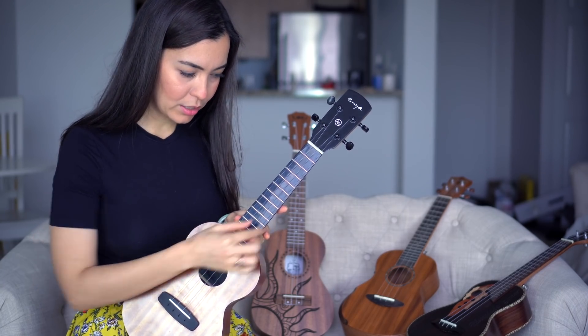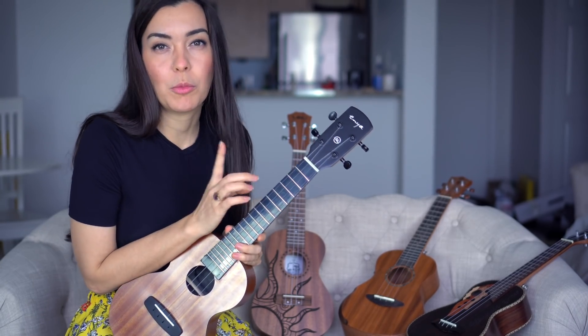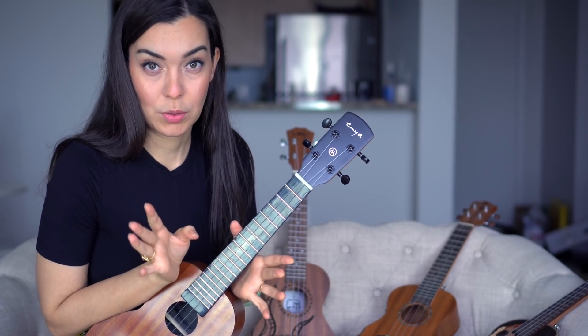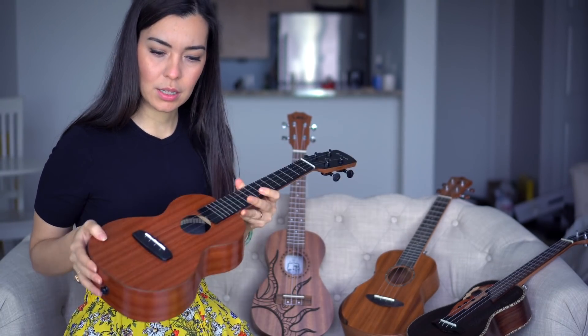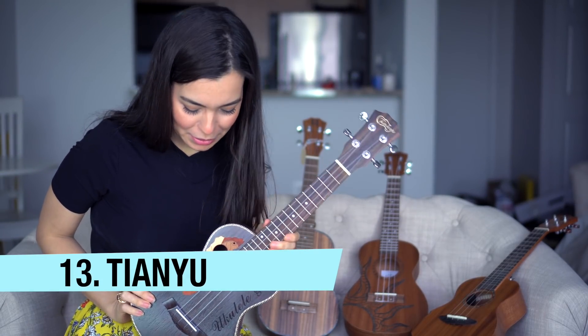This is Enya's brand new smart ukulele, which has an LED finger guide that lights up. I'd like to make one more video showing it lighting up, and then give it away to a subscriber who can read the app — the app is in Chinese (Mandarin or Cantonese, I'm not sure). If you download the app and can read the language, let me know in the comments, because I want someone to be able to use the full light keyboard function. Then I'll give it away.